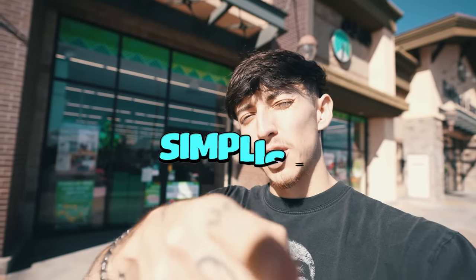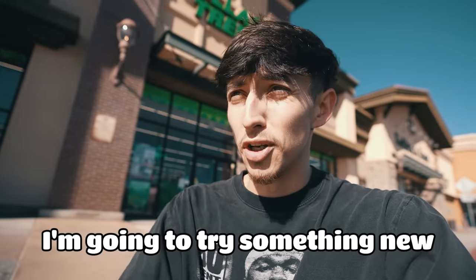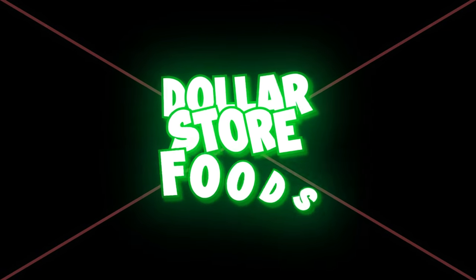What is going on ladies and gentlemen, it is Simplistic and welcome back to another video. You know guys, it's a new year, and usually when it's a new year people say it's a new me. I like to say I'm still myself, I'm still Simplistic, but I want to be more optimistic this year. So today I'm switching it up — for the next 24 hours I'm only going to be eating dollar store foods.